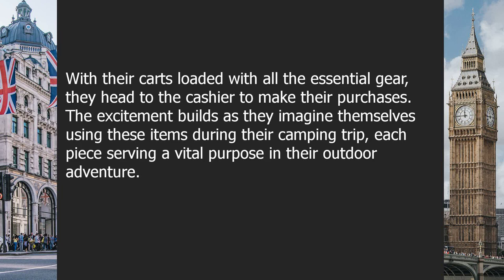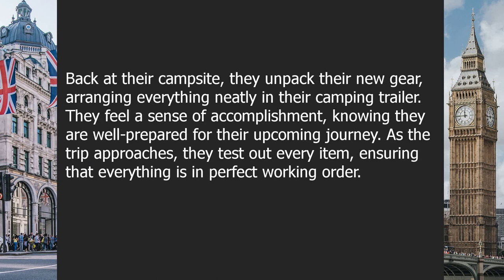With their carts loaded with all the essential gear, they head to the cashier to make their purchases. The excitement builds as they imagine themselves using these items during their camping trip, each piece serving a vital purpose in their outdoor adventure. Back at their campsite, they unpack their new gear, arranging everything neatly in their camping trailer. They feel a sense of accomplishment, knowing they are well prepared for their upcoming journey.